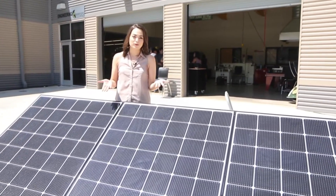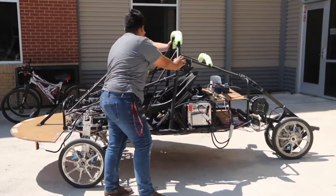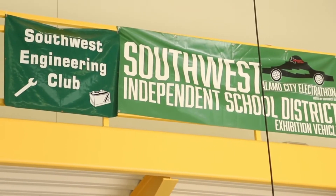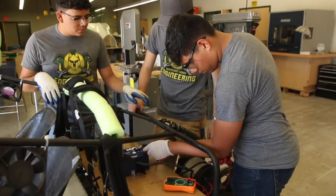We're pretty familiar with solar panels powering our homes and businesses, but what about the next generation of race cars? That's what's going on right here at Southwest Legacy High School. For this particular competition, it's going to be a solar electric competition and we're going to compete at the Texas Motor Speedway.